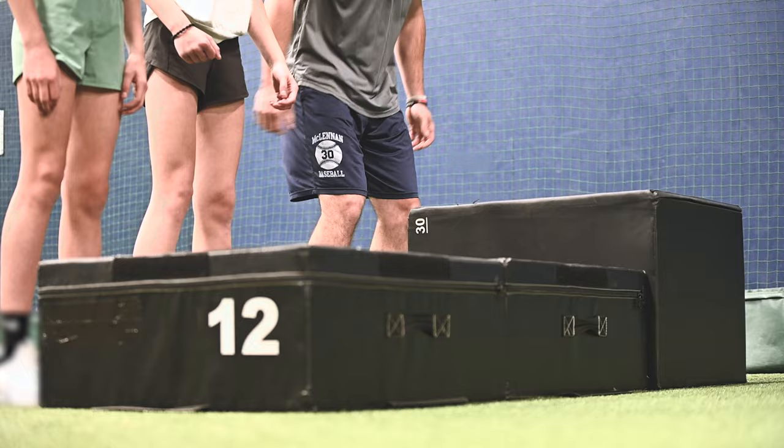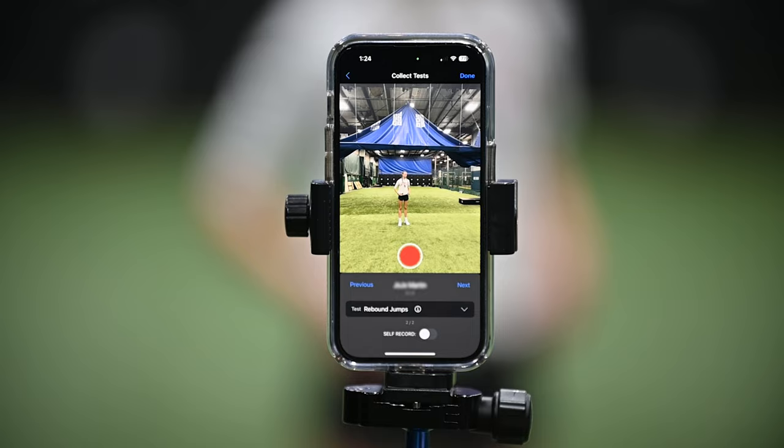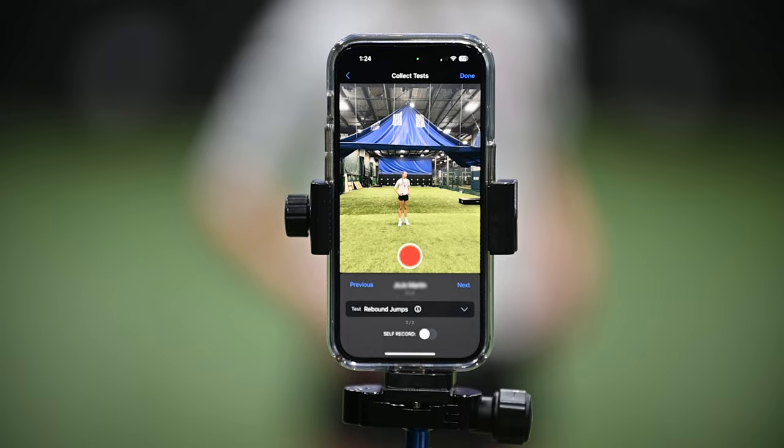There's a clear need and hunger for a way to quickly and accurately measure jump performance — from monitoring athlete health, to tracking progress, to talent identification. But there are a lot of challenges with sports science too. Oftentimes it's very exclusive and can be intimidating, from finding the right location to take your athlete to, to using the right technology, and not to mention it can be an expensive mess.